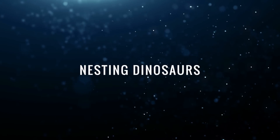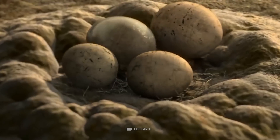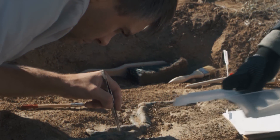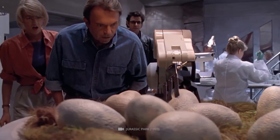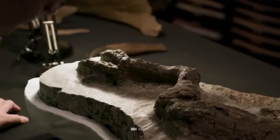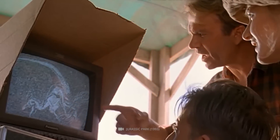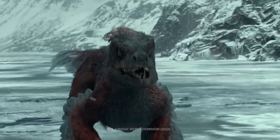Nesting Dinosaurs: What did dinosaurs do after they laid their eggs — did they take care of the nest themselves, or did they leave their brood to the natural course of events? A spectacular fossil find from China is now helping us unravel the mystery of the dinosaur nursery. Researchers came across the 70 million year old remains of a breeding dinosaur.